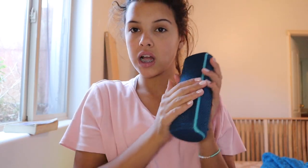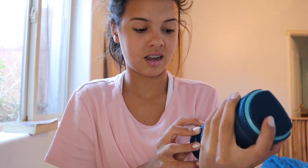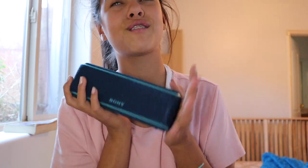For number two, I got this Sony speaker. It is so cool. It sounds really amazing — so clear. And it is blue, which is a super pretty color.